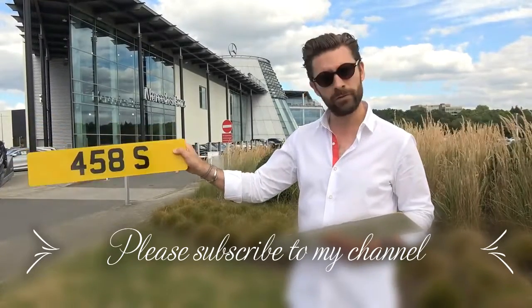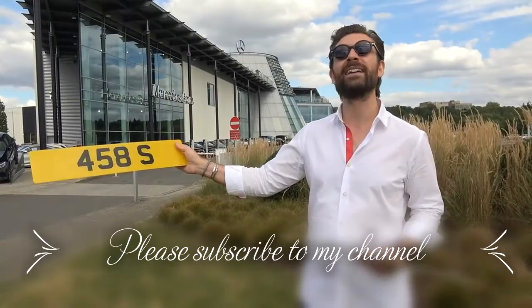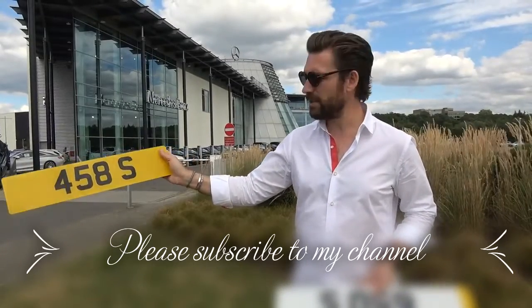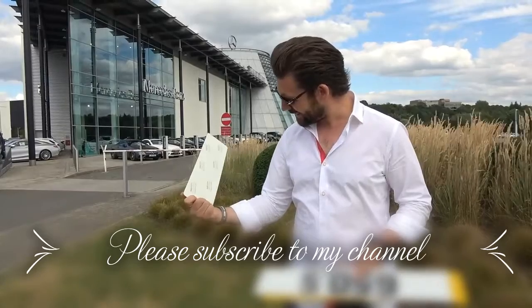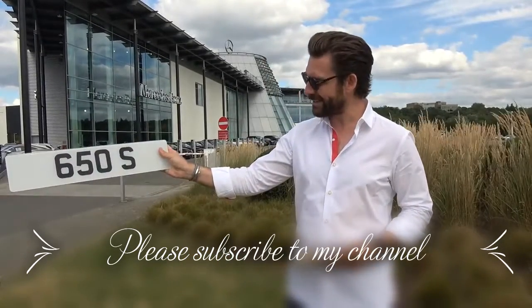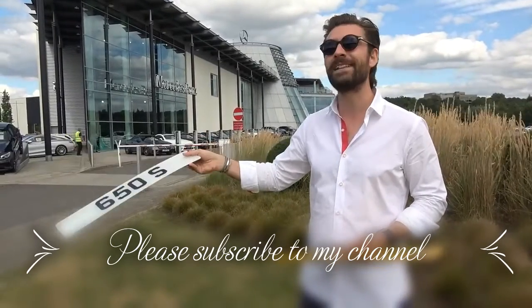458S is particularly interesting to me because I have a 458 Speciale, though it could also apply to a 458 Spider. If someone offered it to me, I'd probably max out at £20,000. The actual price? £79,000 — nearly £80,000.